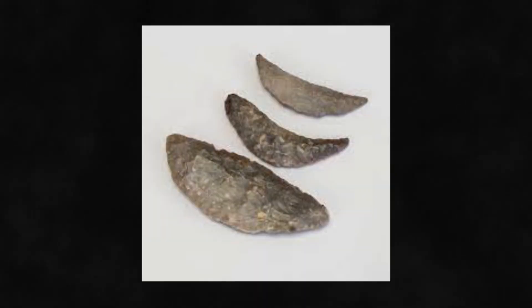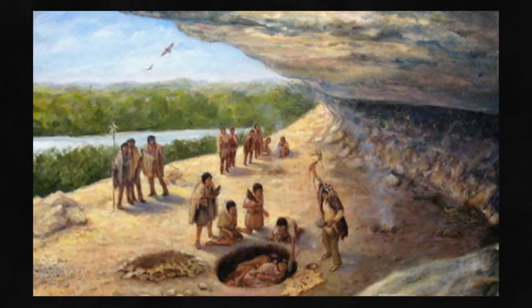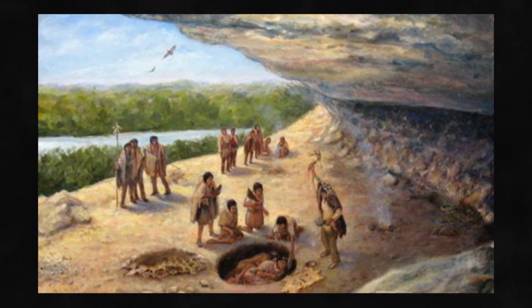From this technique, our ancestors could have potentially made cutting tools, scrapers, points for spears, and sharp points for arrows. It's also worth noting that this type of technique probably would have required the ability of speech and language in order to be taught down to future generations.